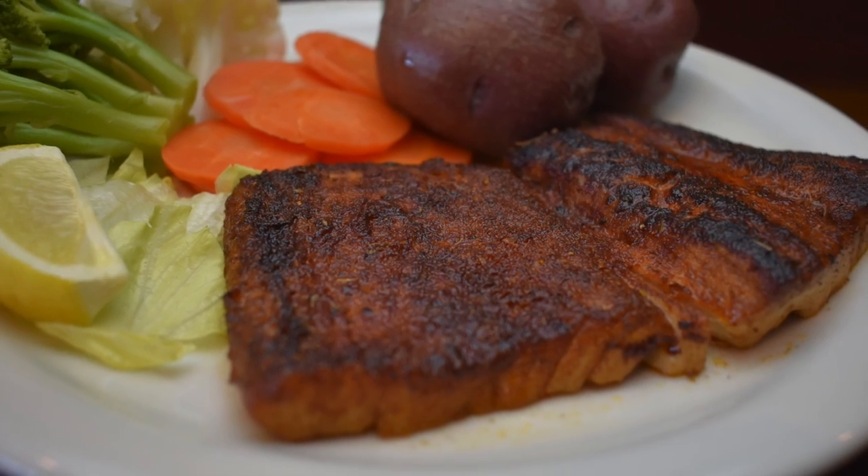And blackened mahi — fresh, local mahi-mahi, blackened with red potatoes and freshly steamed vegetables.